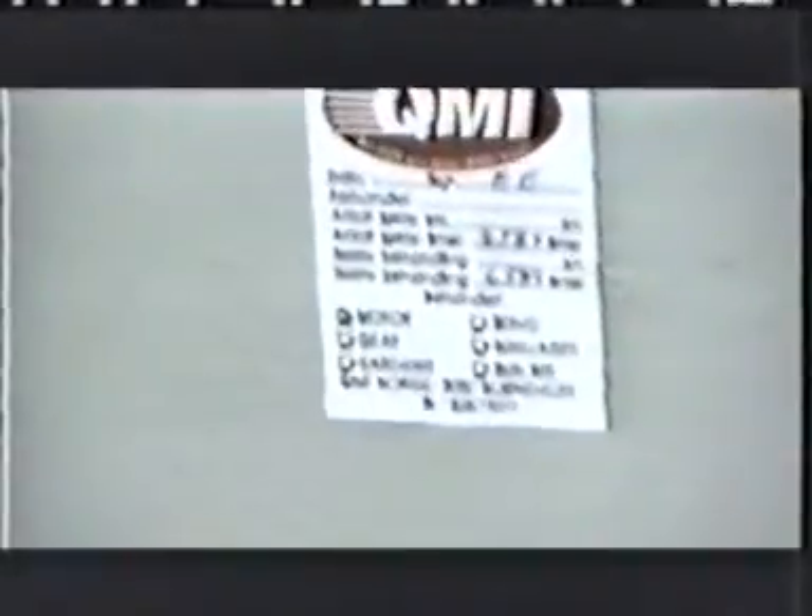Now we see the QMI engine treatment application sticker mounted on the intake manifold, part of the program to record data related to this application. Mr. Ona's involvement in Norway's huge shipping industry includes specialization in many aspects of ship design and power engineering, and his program includes a team of technicians who are trained and equipped to facilitate QMI applications for ship engines.